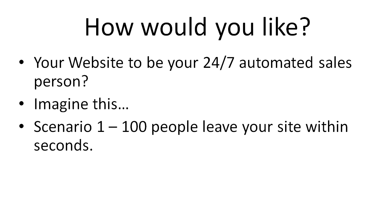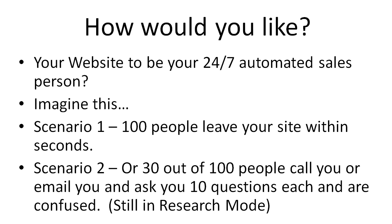In scenario number one, we've got a hundred people that come to your site — they're frustrated and confused because they haven't gotten the information that they seek, and they leave your site within seconds. In scenario number two, you've got 30 out of a hundred people that call you or email you. They all ask you at least 10 questions or more, they're still confused and still in research mode. Your conversions are not high — out of those 30 people you don't actually get any sales; they're just basically wasting your time.